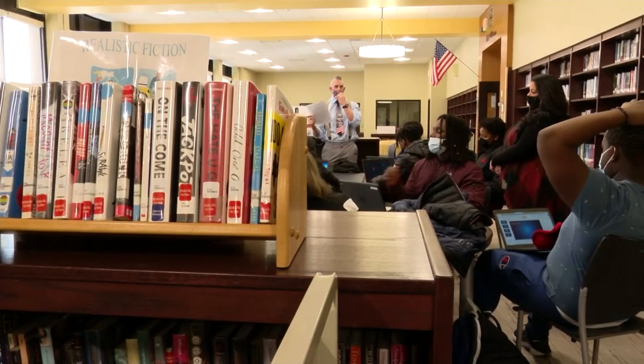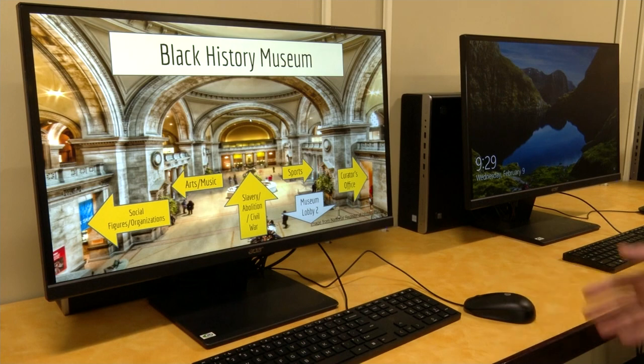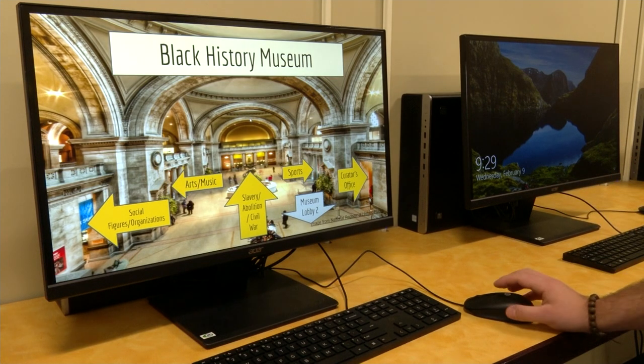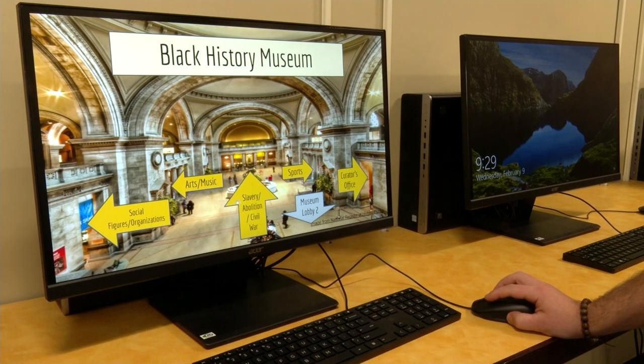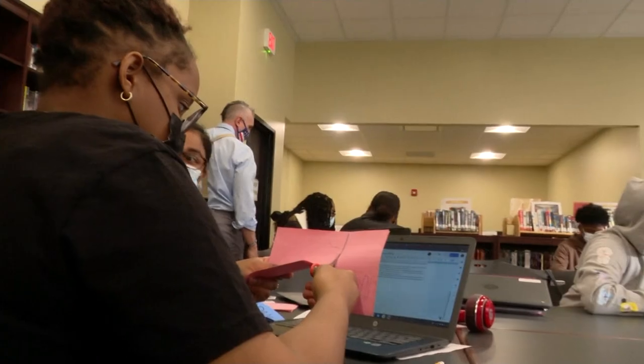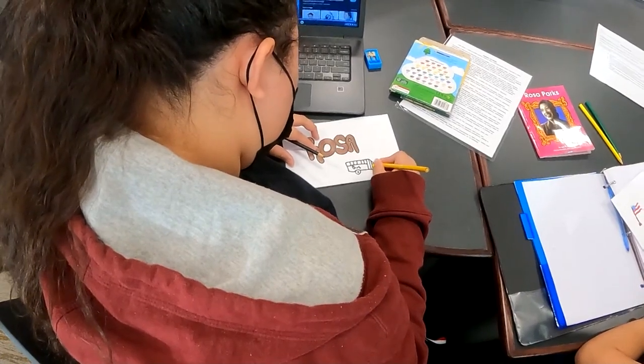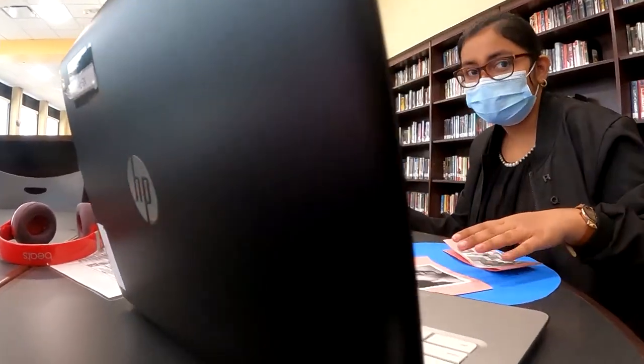Nicholas DiBenedetto is an ELA teacher who works on this project alongside Michael Paul and teacher Stephanie Borelli. Like going into a museum with different galleries, he compiled all the projects and created a pretty impressive virtual museum. It turns out it was a change for the better, and one they kept after the kids returned from remote learning.